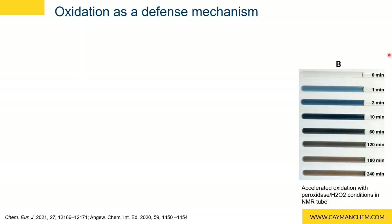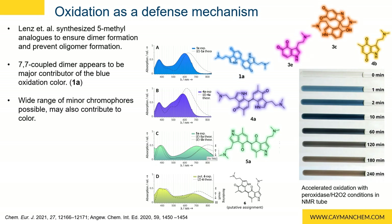These oxidation products are difficult to isolate because they rapidly form polymers over time. Lentz et al. was able to demonstrate that psilocin forms highly colored oligomers by inhibiting additional polymerization using a methyl group at the seven and five position of psilocin. After subjecting five- and seven-methyl psilocin to accelerated oxidation studies, they were able to isolate several dimers and oxidation products. They compared their UV spectra to samples of psilocin that had oxidized and found that this seven-seven coupled dimer appears to be the main contributing dimer to the bluing of injured mushrooms.